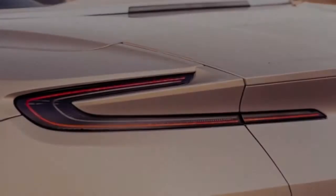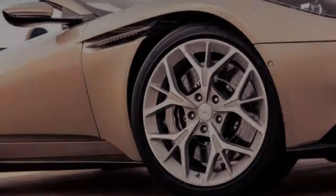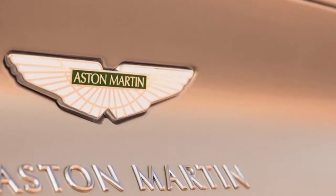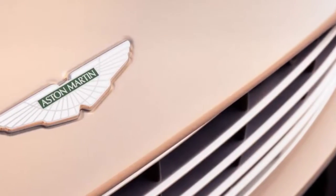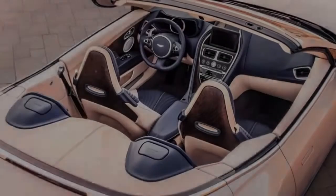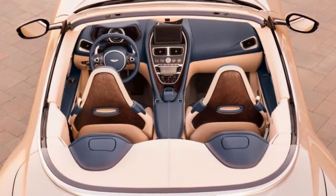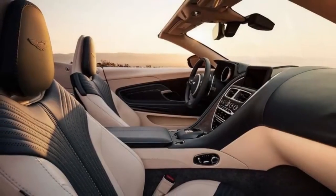As it is, the V8 makes for a refreshingly uncomplicated single-spec lineup. The Volante's mechanical package is practically identical to that of the DB11 V8 coupe, with the same power and torque peaks for the twin-turbo 4.0-liter engine, which runs an Aston-developed ECU producing 503 horsepower and 498 lb-ft of torque.